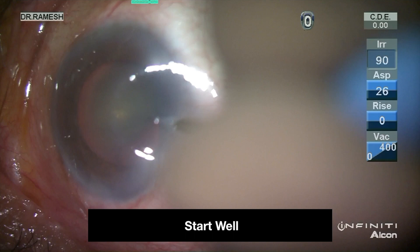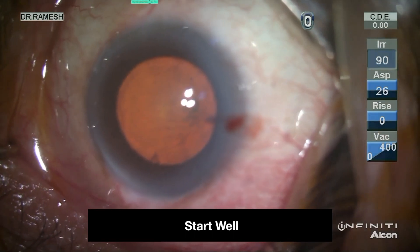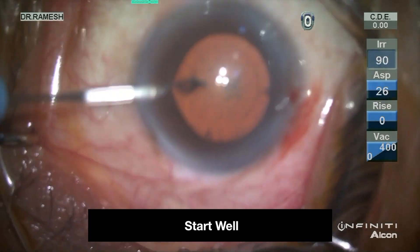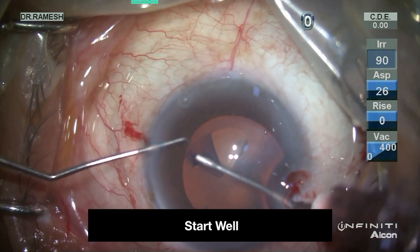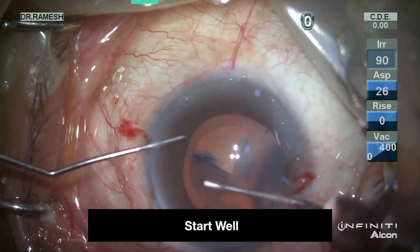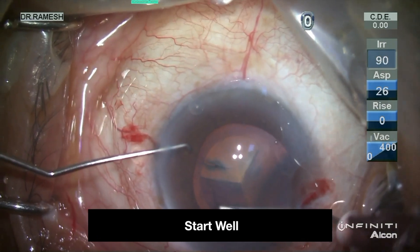Start well before surgery — avoid blunt instruments. While attempting the side port at the 3 o'clock position, the surgeon feels difficulty in penetration. If proceeded with the same instrument at the 9 o'clock position with no control, a punch is made in the anterior capsule, warranting extra concentration during capsular access at that clock hour.